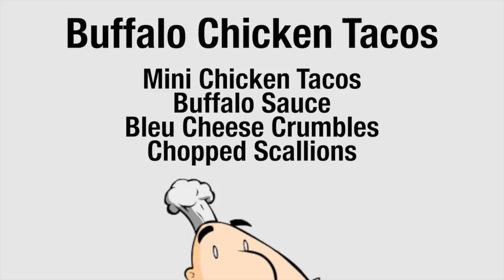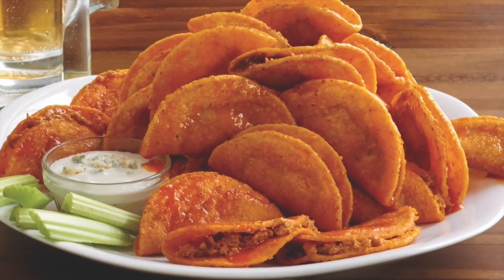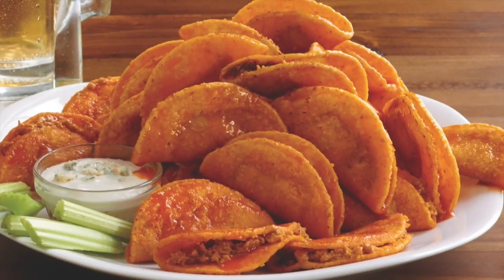Simply prepare mini chicken tacos, toss them in buffalo sauce, and top with blue cheese crumbles and chopped scallions. It's so easy.